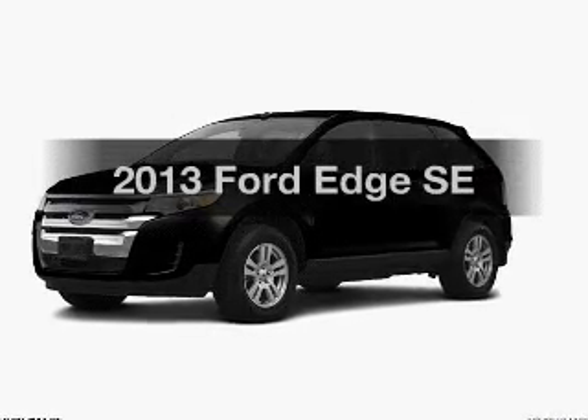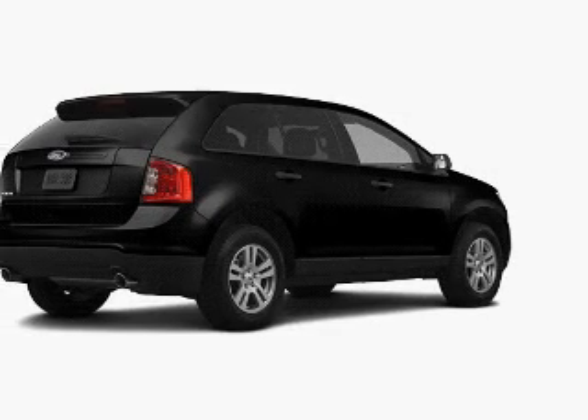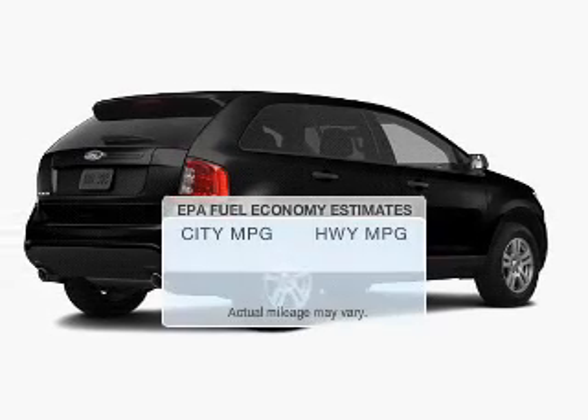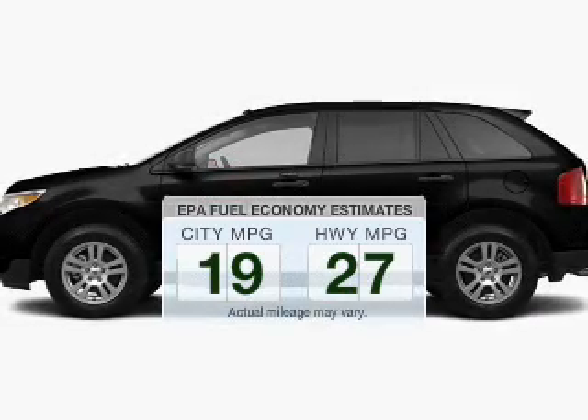Introducing the 2013 Ford Edge. If you're looking for a first-rate auto, this one could be yours today. Low emissions and the good fuel economy offered in this vehicle are important to you and the environment.